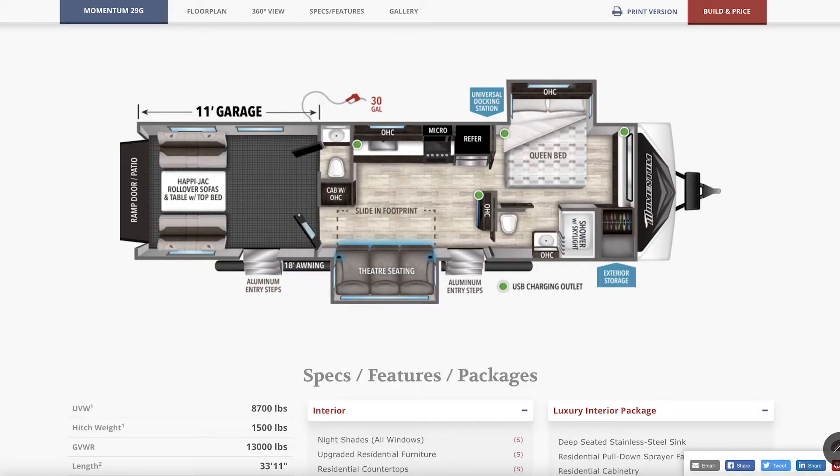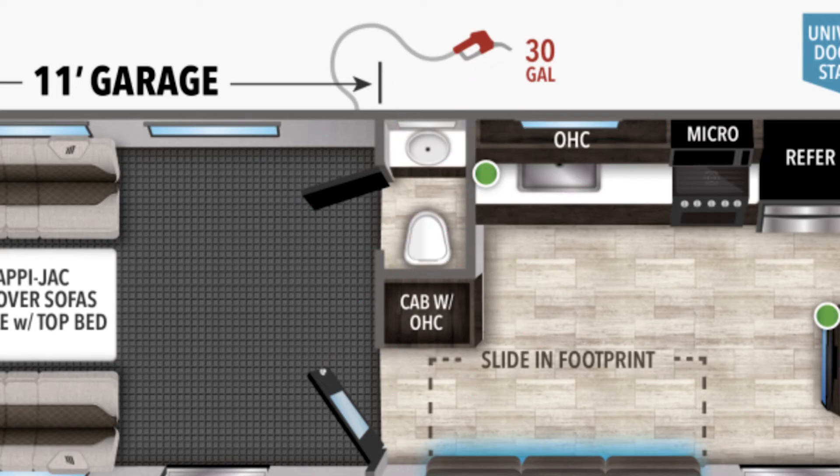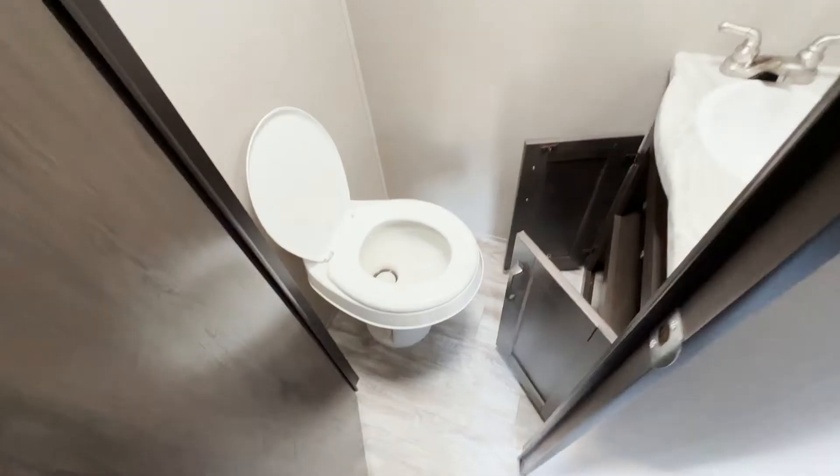Two bathrooms is easier to get in a toy hauler, except the second bathroom — the one inside the garage area — is super, super tiny. Our bathroom in this one is pretty tiny, and our kids are actually complaining about it and they're tiny. But that bathroom in the toy hauler was truly tiny. I don't know who fits in that. Even our three-year-old was whining that it was too small, so you've got a problem.